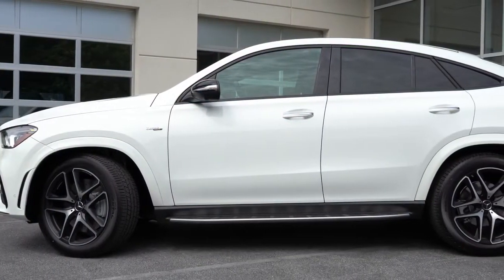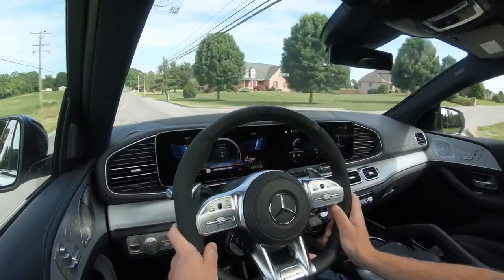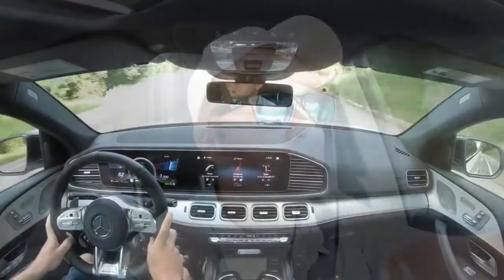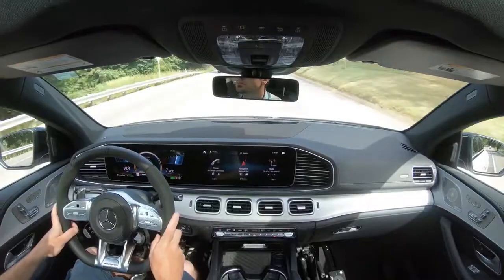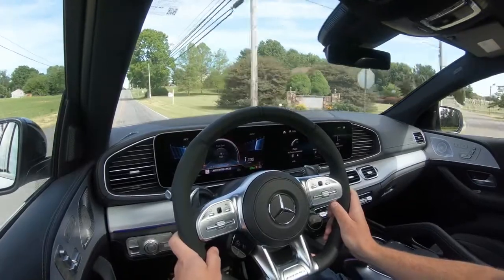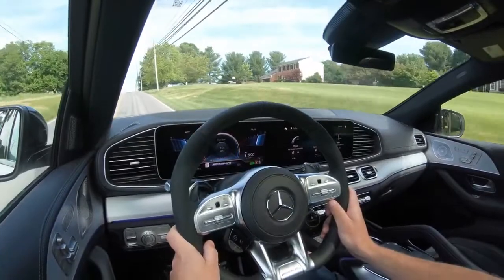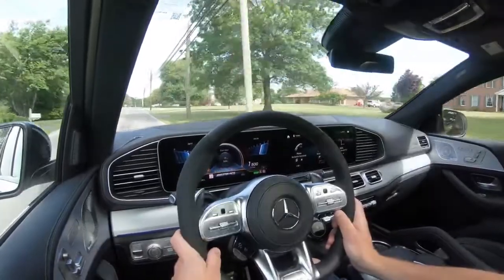When it comes to suspension and handling, up front you get an independent double wishbone front suspension, in the back an independent multi-link rear suspension, with front and rear stabilizer bars. Mercedes-Benz really does a wonderful job with their suspensions — the GLE Coupe features an adaptive damping suspension that monitors each shock absorber individually, soaking up road imperfections for a smoother ride, while also tightening up in corners.